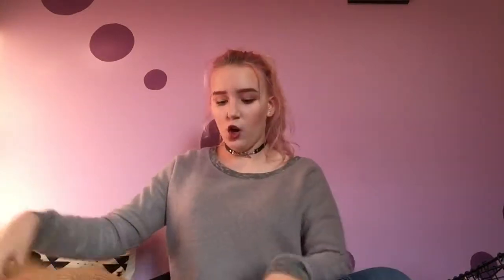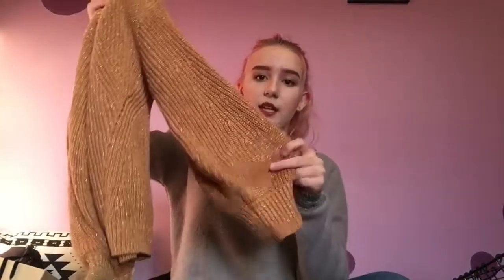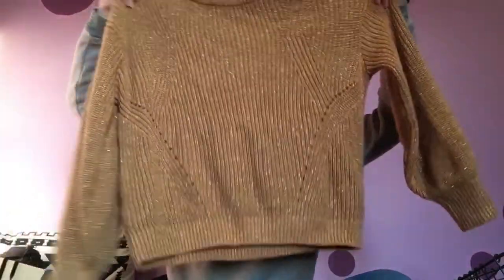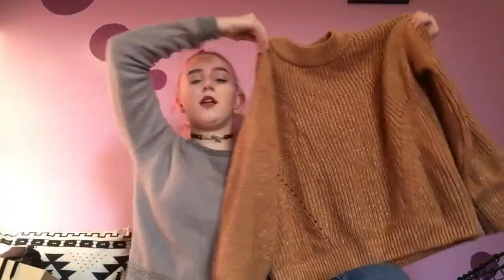Then I also got this gold sweater. It has a bit more like bell sleeves to them, but they do come to a nice little clasp there. Nice design, really like it. Really comfortable, really thick — takes forever to dry — but really nice. I'm going to be wearing that a lot.